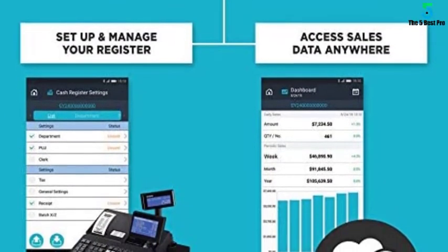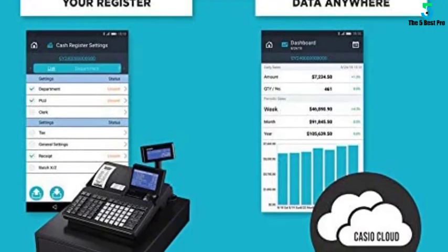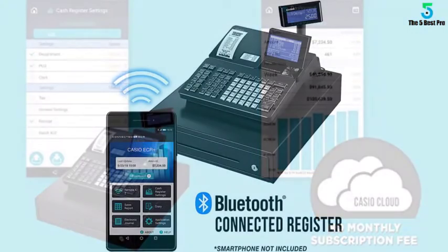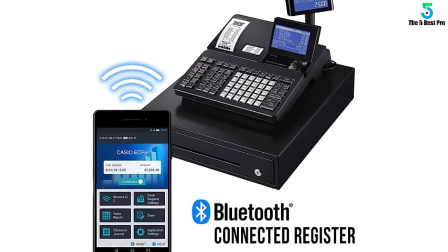Viewing detailed individual reports — financial, transaction, department, PLU, cashier, groups, and hourly — are also available to retailers to analyze the store's performance.